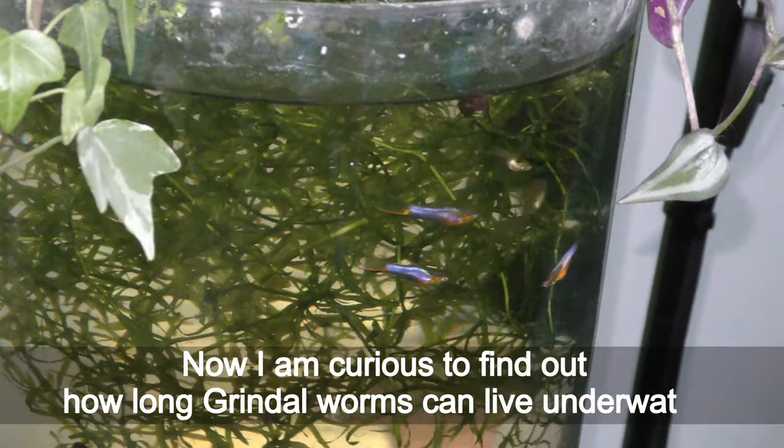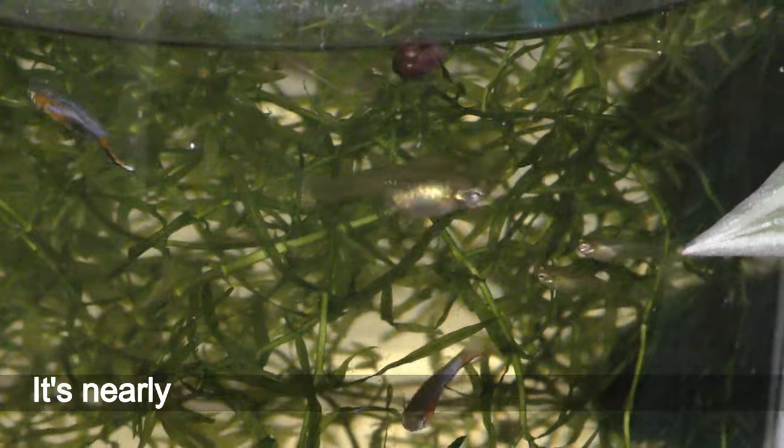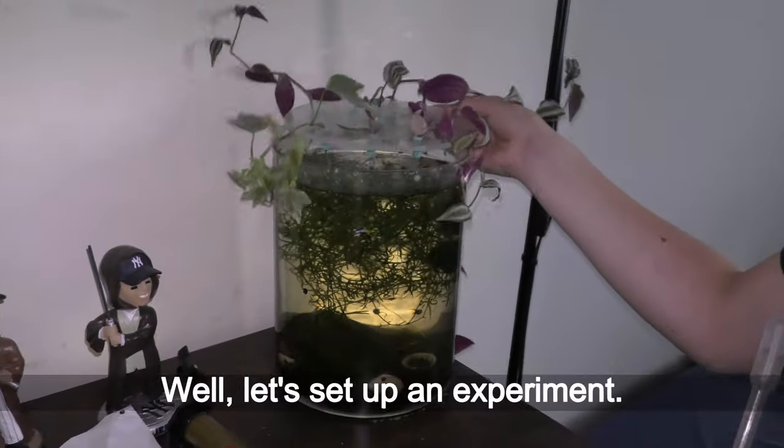Now I am curious to find out how long grindle worms can live underwater. It's nearly impossible to check it in my aquariums, so let's set up an experiment.